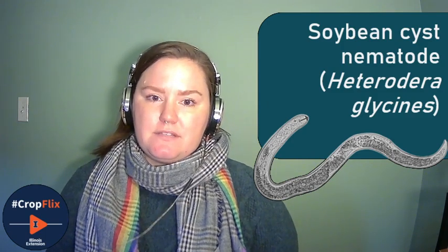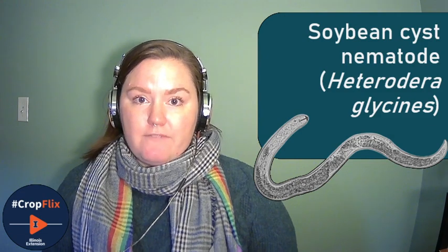The soybean cyst nematode, being a nematode, is a round worm — a plant parasitic round worm. This nematode hatches as a second stage juvenile. It goes through its first molt in the egg in the soil and hatches as a second stage juvenile. This is the only infective stage of the soybean cyst nematode. As a second stage juvenile, it will migrate to find plant roots to enter, and ideally for the nematode it's entering a soybean root where it will form a specific feeding cell where it will stay for the remainder of its life.